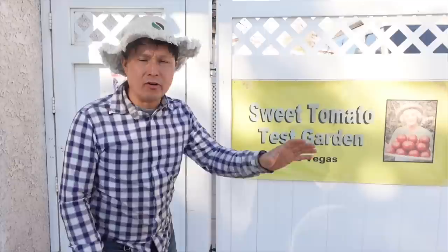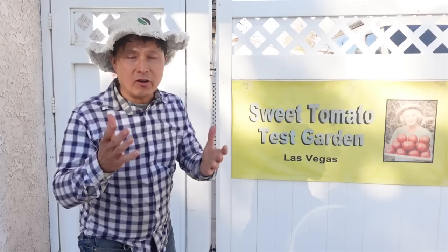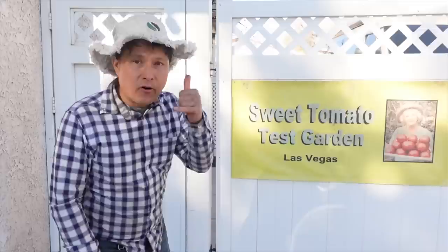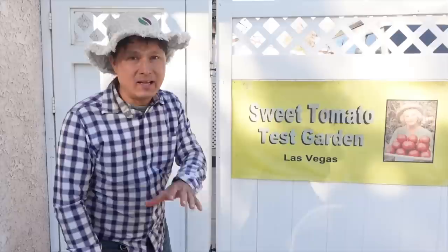Now we're heading into the backyard where the Sweet Tomato test garden is. Leslie used to write for gardening magazines and would conduct trials for desert gardening, testing what kinds of seeds do well here. Over 30 years she's found the exact varieties of tomatoes and other plants that grow best in Vegas. It took about 10 years of trial and error, but after 30 years she really knows her stuff. She also offers garden tours — give her a call and she'll be happy to help.